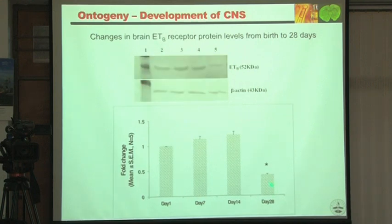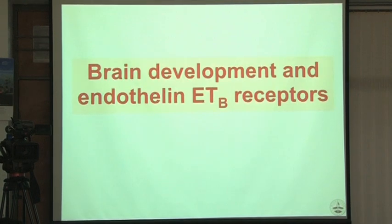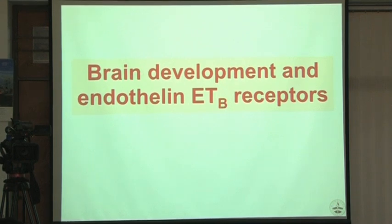But in the brain, ETB — at day 28 there was a huge fall. That was very surprising. Our hypothesis started developing that ETB receptors in the brain are very important for brain development. The confocal staining showed: on day 1, the green ETB receptor signal is intense, and you can see the intensity goes down progressively.